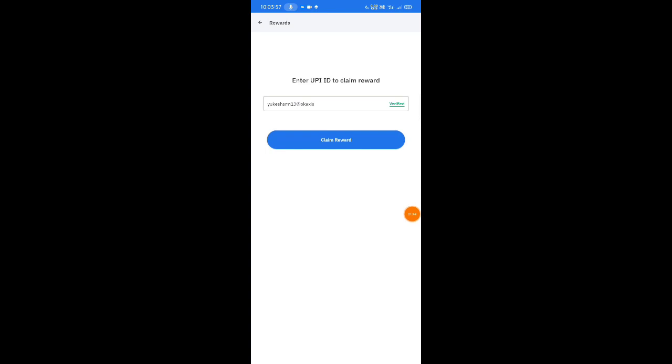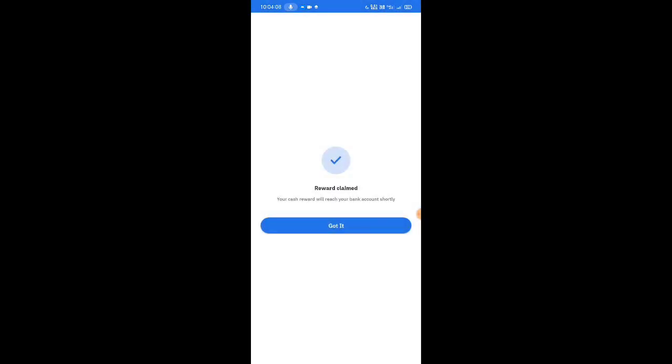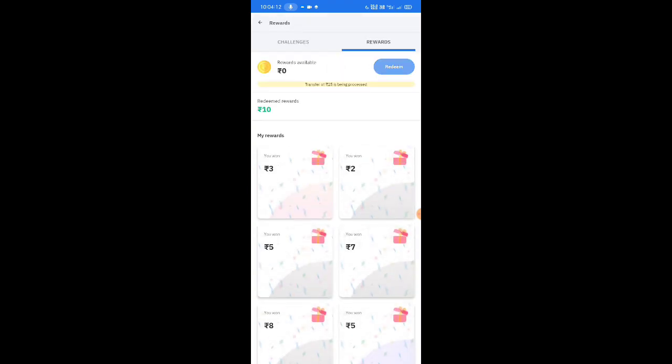If you have a Verify, click the Claim Rewards. If you have a Paytm wallet, you can get a Paytm wallet reward.